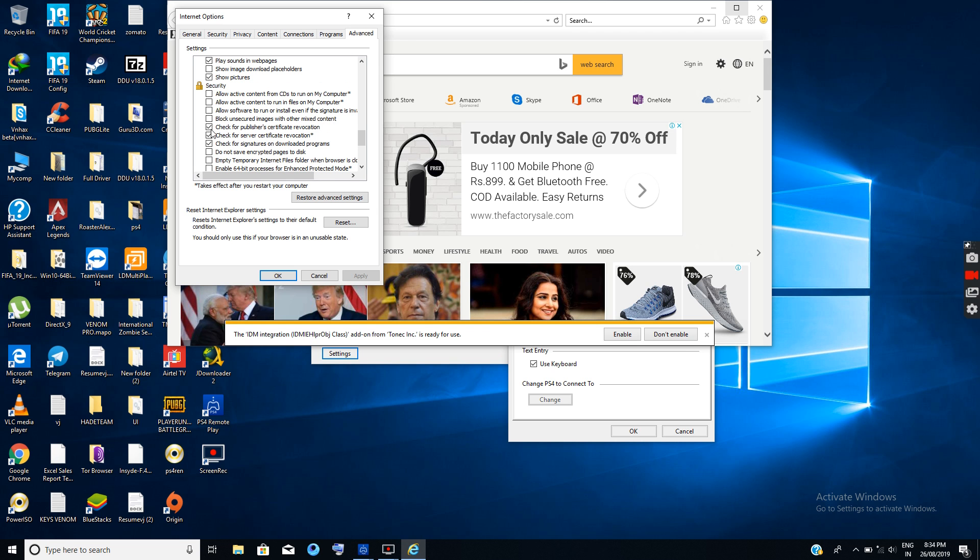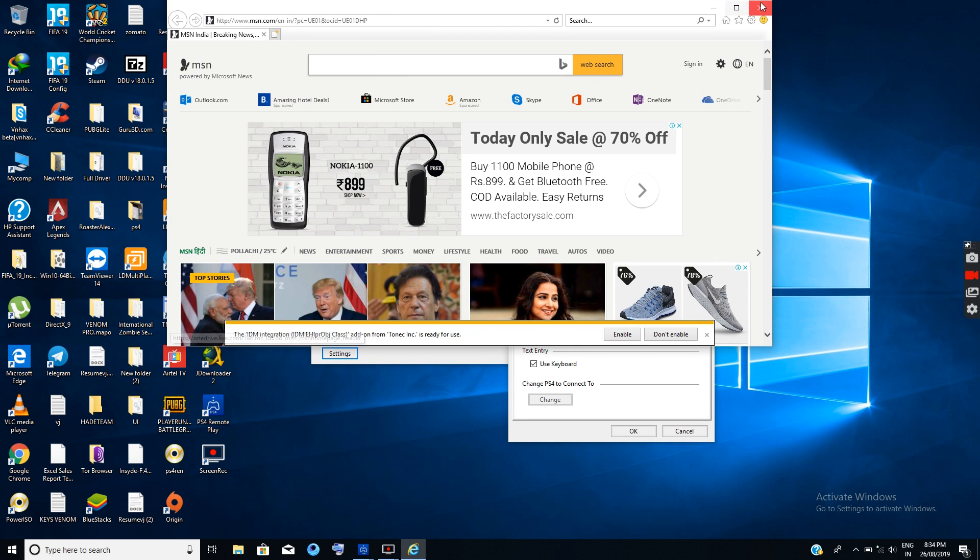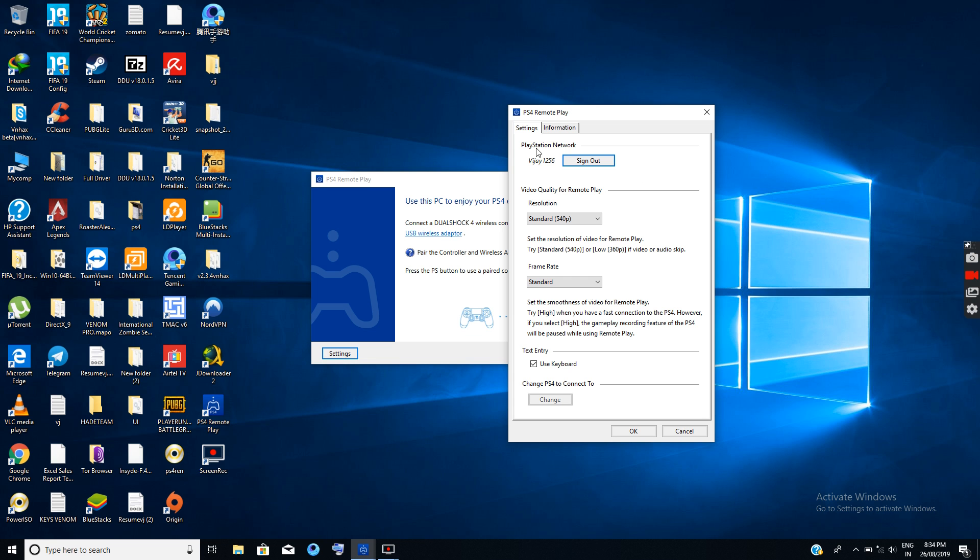Uncheck these two checkboxes and hit Apply. Now you can log into your PSN network without any issues — you won't get an error like server timeout. Thanks.